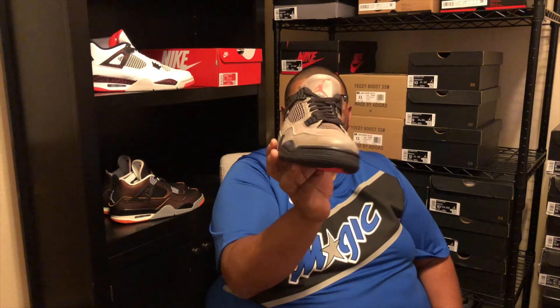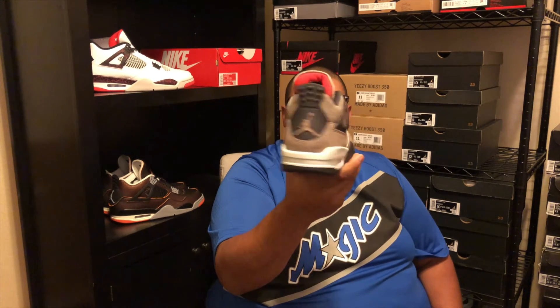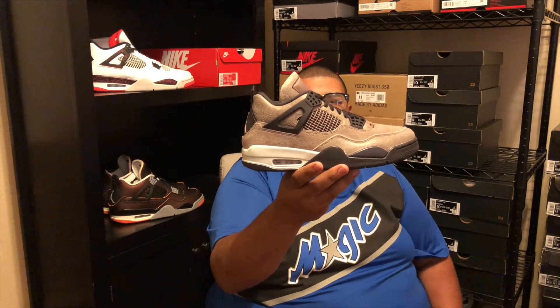Hey, it's your boy Jason with another episode of Kicks Not Breaks. Thanks for your support on last week's episode of the Jordan 1 Chinese New Year — don't forget to hit that subscribe button down below. I got a very special shoe to show you: the Jordan 4 Taupe Haze, which just came out recently. I hit on the sneaker app, not my size. Let's get a closer look at the shoe.